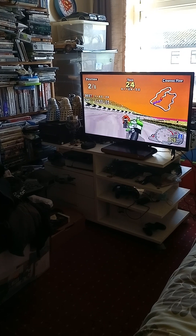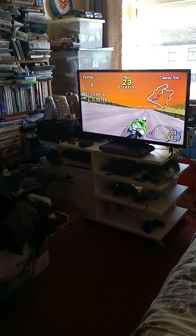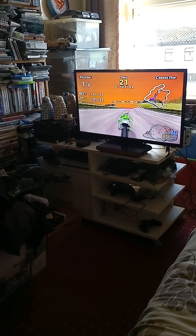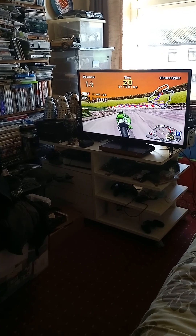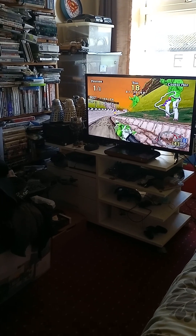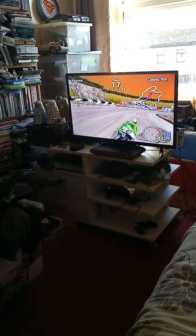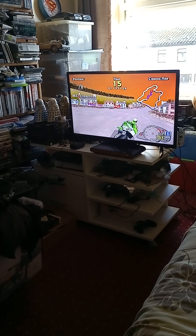This is an awesome game. The Sega Saturn version has two modes: arcade mode and Saturn mode. I'm playing Saturn mode, which has more bikes to choose from. They're all different colors and have different handling and different acceleration — they each have their own characteristics.